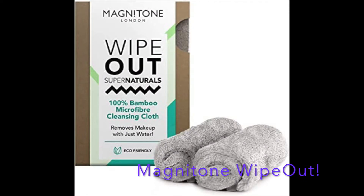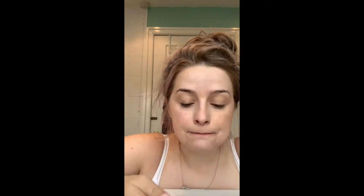Next up was the microfiber cleansing cloth from Magnetone. The look here was just a basic everyday look. The base came off quite easily — as you can see on the cloth, it came off very easily and I was quite surprised without any cleanser or anything. The mascara took a few attempts, but I think this is a brilliant product.